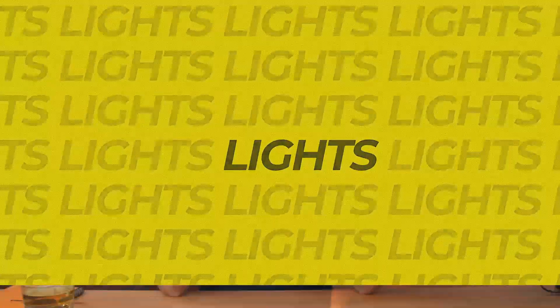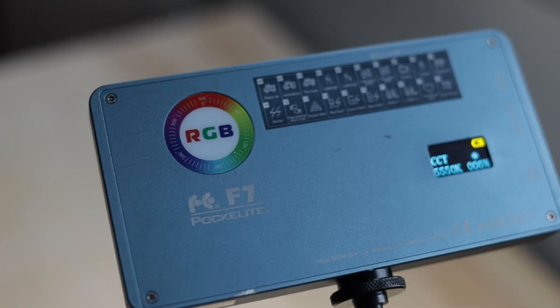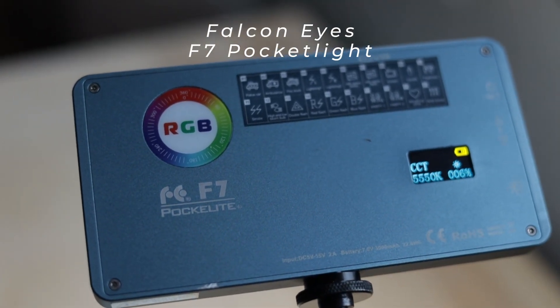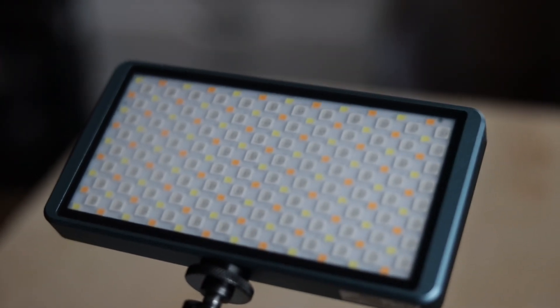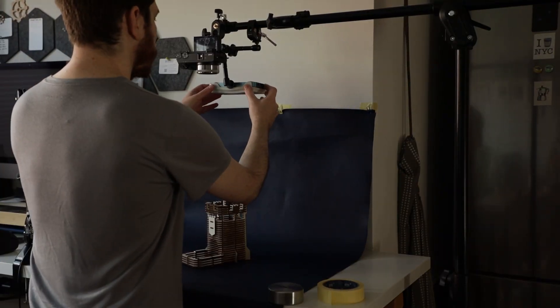Now moving on to lights. Just know you can go really big here — in size but also in budget. A solid choice for everyone is an RGB pocket light. The Falcon Eyes F7 is a really solid option with a metal housing for durability and a USB-C charging port for usability. There's even a newer version with app support, but that's a nice-to-have rather than a must-have. This little light can be used as a key light in a pinch, illuminate a tabletop setup, or give a nice accent to the wall behind you.